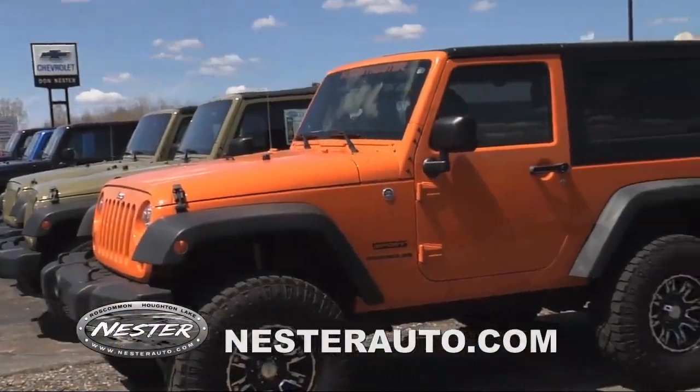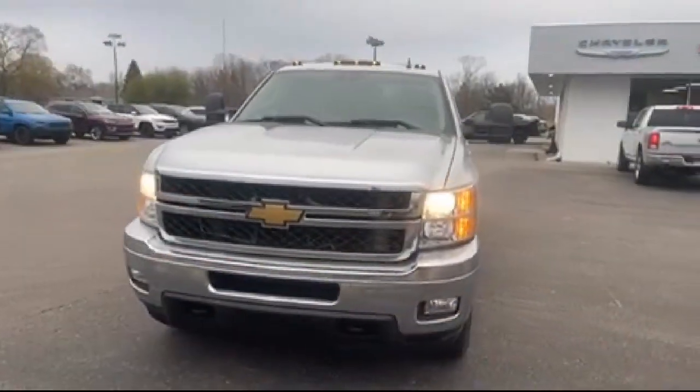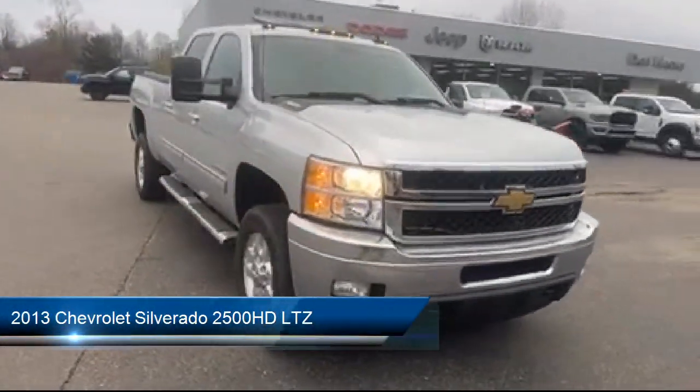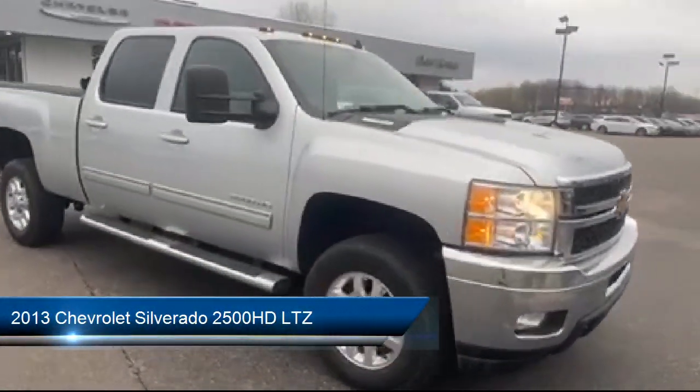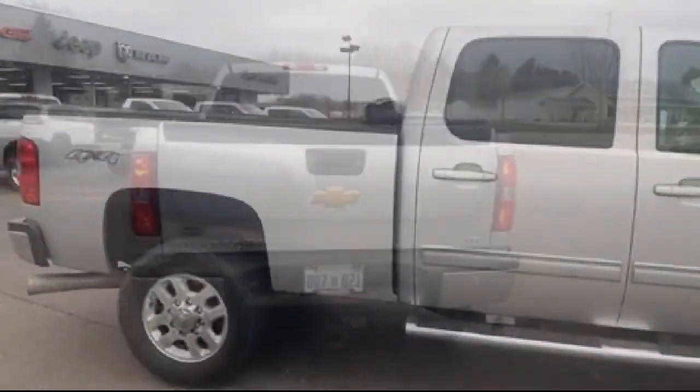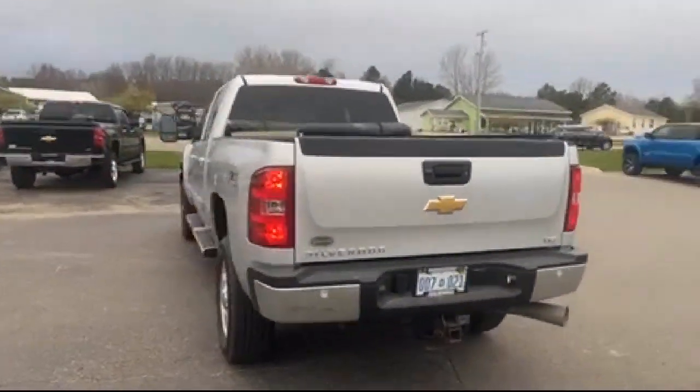Welcome to Don Nestor Auto Group. Here's a look at another one of our great vehicles from our inventory. It comes equipped with a power sunroof, heated door mirrors, heated front seats, climate control, and a Bose premium audio system.